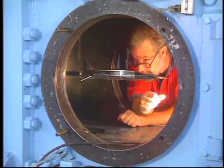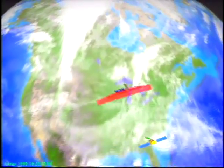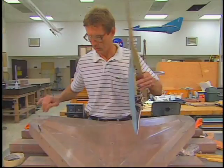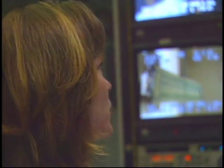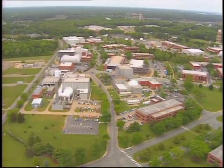They stretch beyond the imagination, test the limits of nature, expand the boundaries of the universe, and create the technologies of tomorrow. They're the men and women of the NASA Langley Research Center in Hampton, Virginia. Their skills and talents combined with Langley's world-class laboratories and test beds are changing the way the world lives.